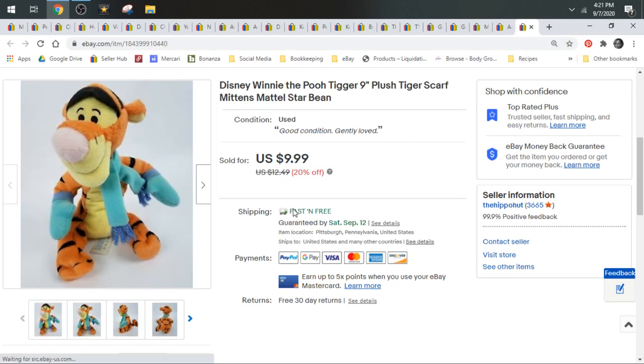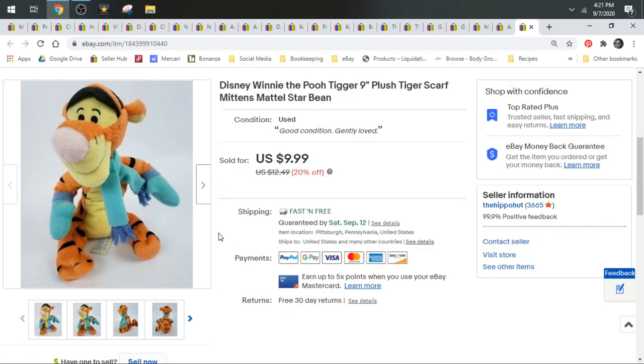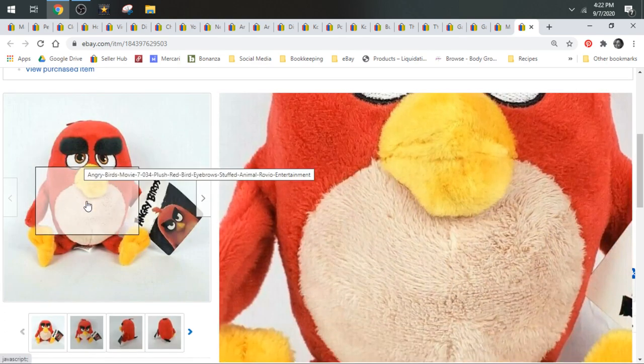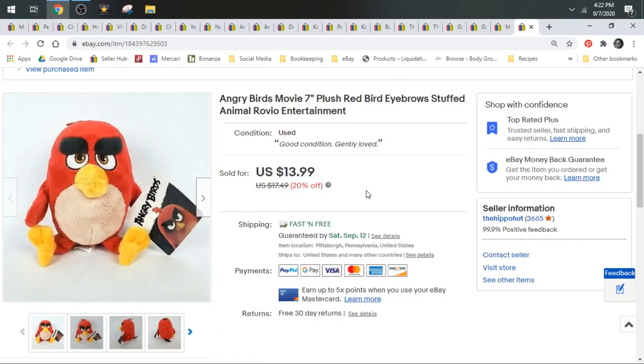Then we have a Tigger with a scarf — just a Mattel Tigger, sold for $9.99. Your Tiggers and Winnie the Poohs and Piglets are kind of oversaturated. Your Disney Store and Disney Parks are going to do a little bit better than your Mattel and Hasbro. Next up we have an Angry Birds from the movie — he's cute, he's got legs, a little different than the typical red one. He sold for $13.99, shipped first class.